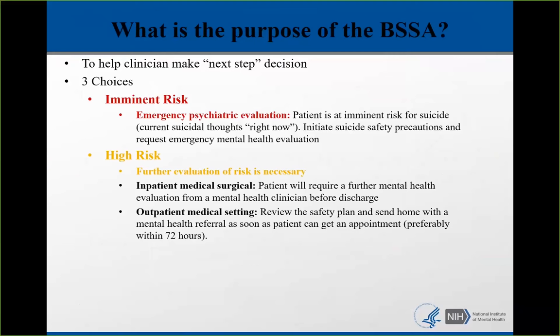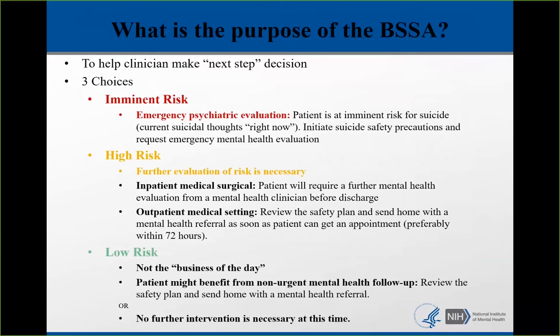This is not imminent risk — the patient needs a full evaluation, but it's not a stat emergent situation. Then there's low risk — it's not the business of the day. This is the patient who comes into the emergency department for a broken ankle, screened positive on the ASK, but when you did the BSSA you found they were stressed about a situational factor and not at imminent or high risk — or maybe they have mental health care outside and a plan for seeking help. No mental health evaluation in the medical setting is required, or you may decide no further intervention is necessary.